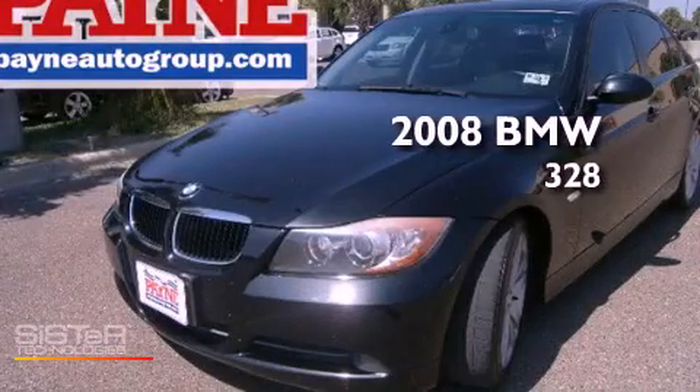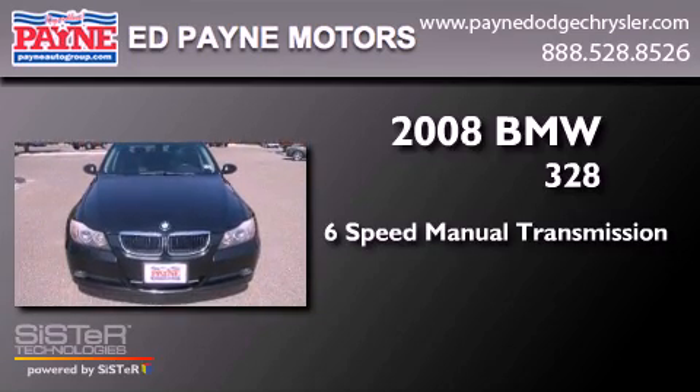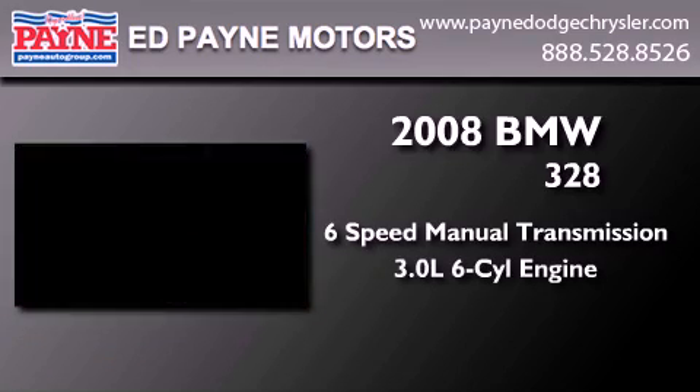This is a 2008 BMW 328. This car has a six-speed manual transmission and a six-cylinder engine.